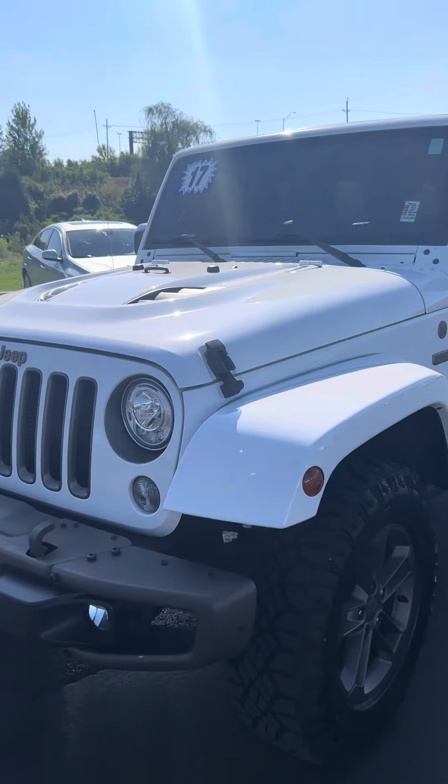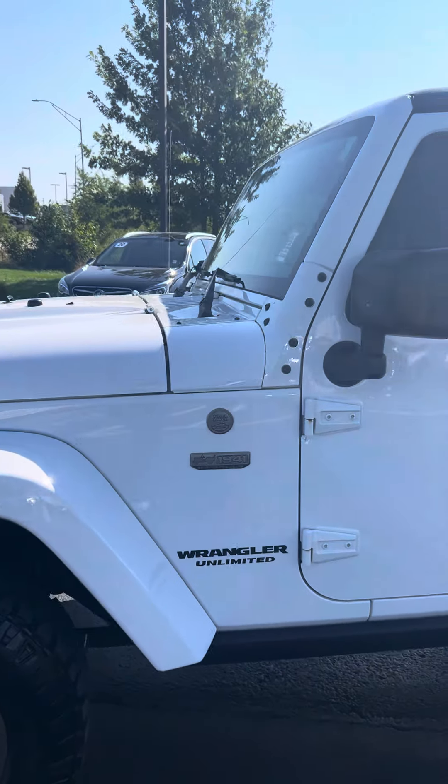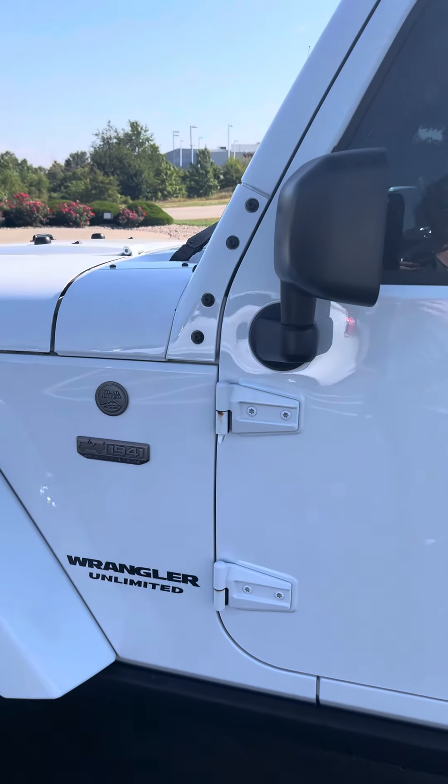Hi there, Hayley at Gorgeous Wubble with a closer look at our Jeep Wrangler Sahara. Overall, it's in pretty clean shape.